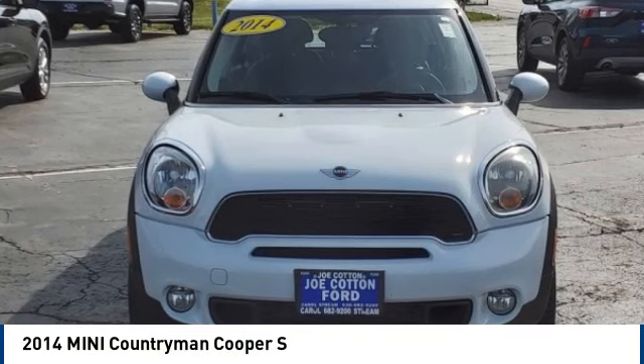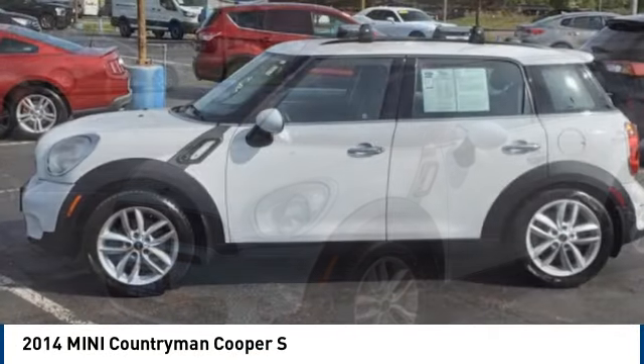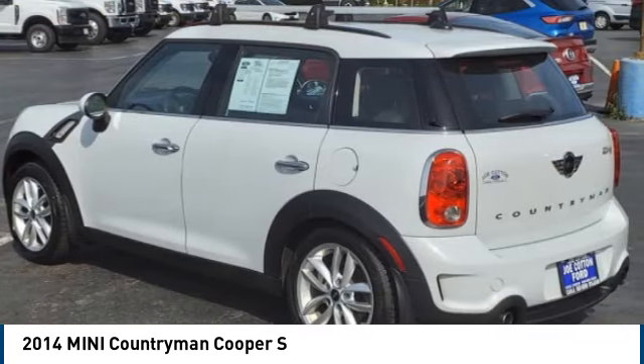Take a ride in the 2014 Countryman. The Countryman is a bright idea: four doors, more interior space, and positioning that evokes the rally heritage of the original Mini.